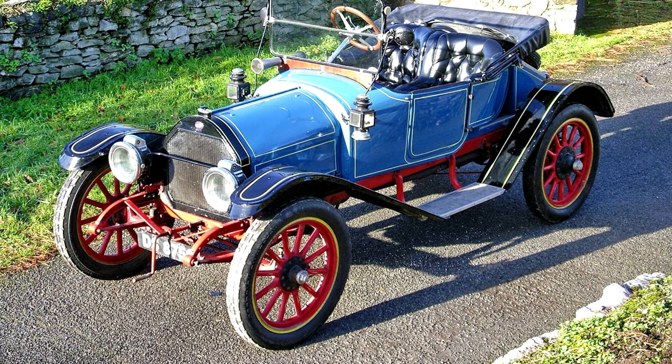Oversized aluminium pistons increasing engine capacity to 5,226cc and detachable rear wheel rims are the only listed departures from standard. Finished in blue with black wings and matching buttoned upholstery, the vehicle is offered with MoT to October 2006, road fund licence to September 2006, and Swansea V5 document.